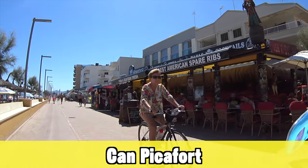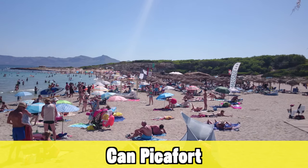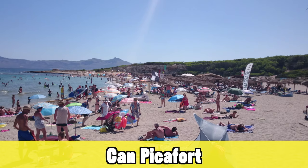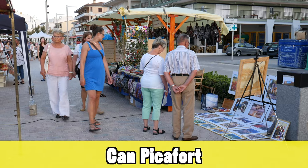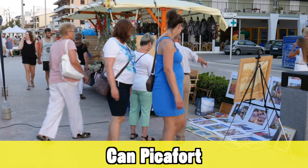Next up here in the north is Can Picafort. It's a bit of a mix of Alcudia and Pollensa, I would say, but mostly popular with German and Dutch-speaking holidaymakers. It's a family holiday resort with mostly small boutique-style hotels right next to the beach and sea, which keeps it pretty authentic. The bigger hotels are in the back of the resort but still within walking distance of the beach.